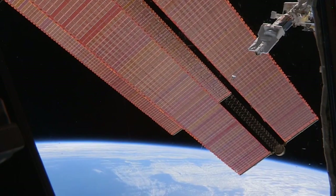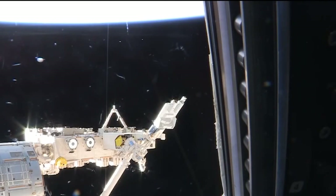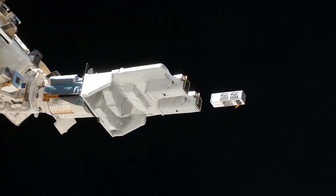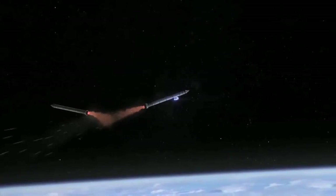They can take less time and cost much less to put together and test. Their small cube-like architecture means CubeSats take up less space in a launch vehicle, require less fuel to get into space, and are easier to deploy.